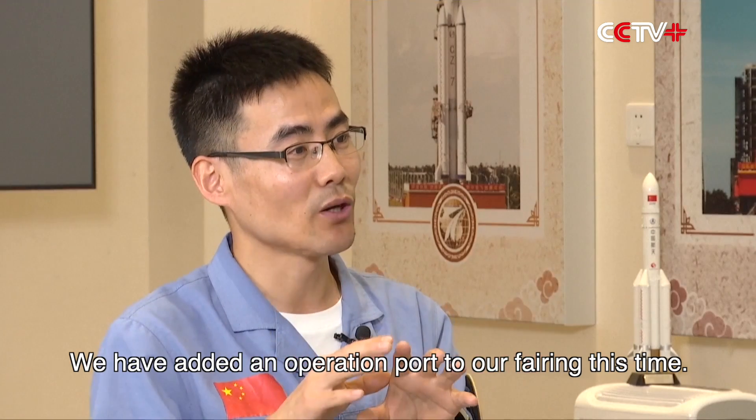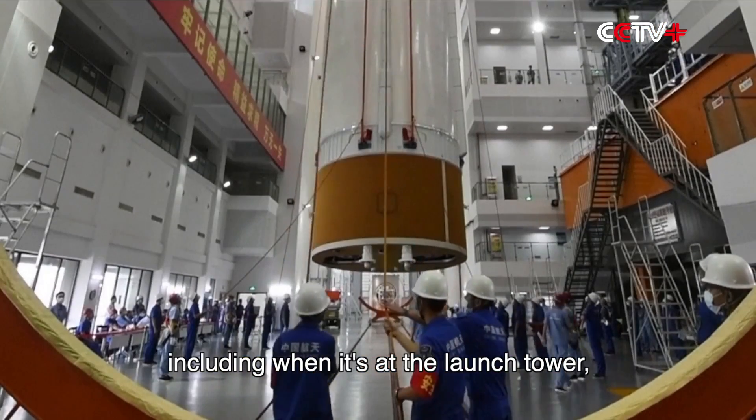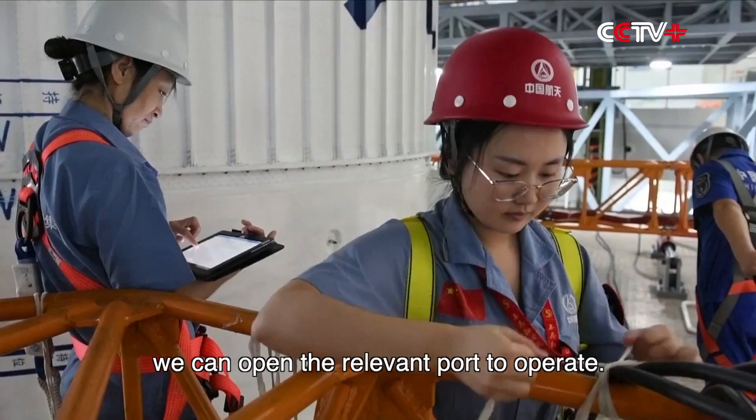We have added an operation port to our fairing this time, so if we need to operate at the last moment — including when it's at the launch tower — we can open the relevant port to operate.